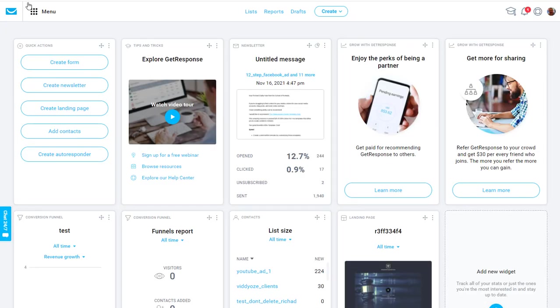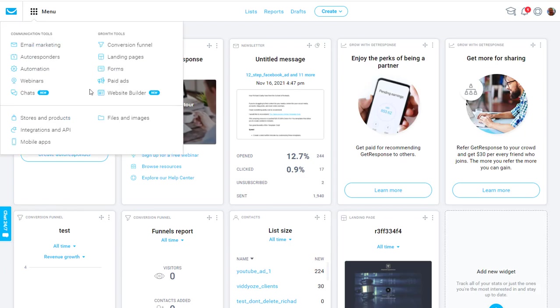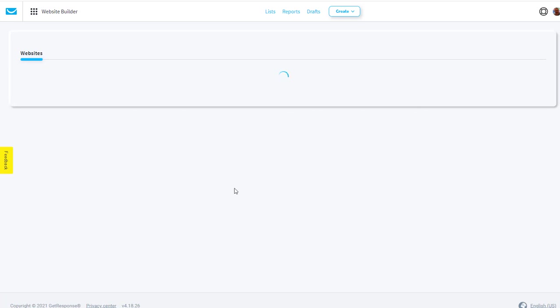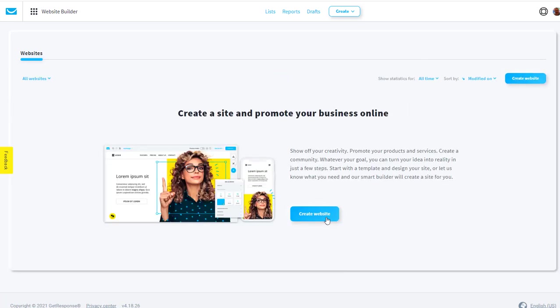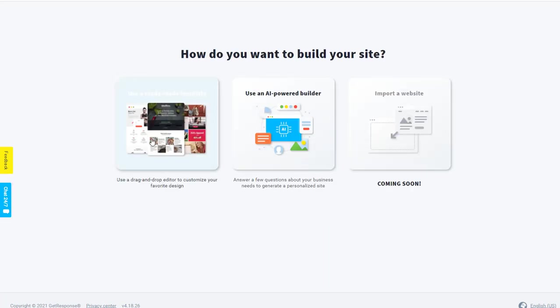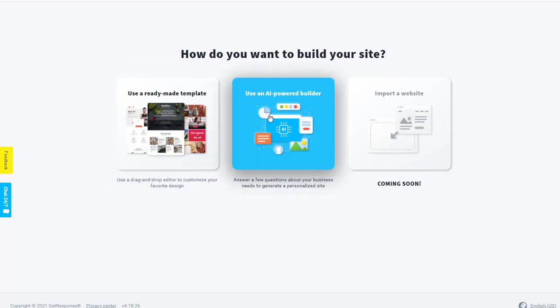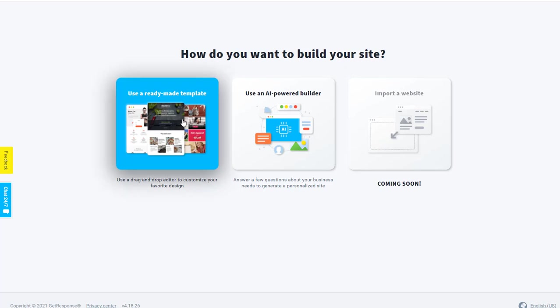When you jump inside you'll see this type of interface. I want you to come up to the menu and go to the website builder. Remember, this is completely free — they're going to host this website for you. Go ahead and look at the ready-made templates first; there are some other options but this is what I want you to click.